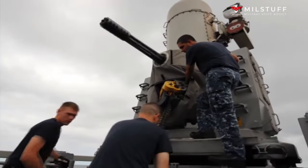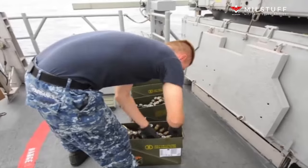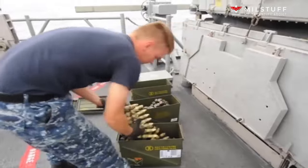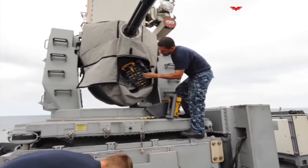Hello. Welcome to the MillStuff channel. Today I want to share with you about the strong defense of the MK-15 Phalanx Close-In Weapon System — the last defense, on ship and ashore.